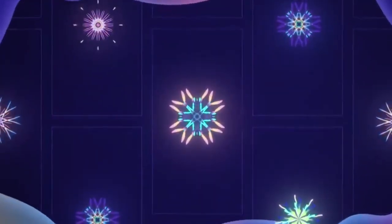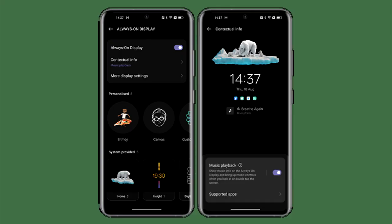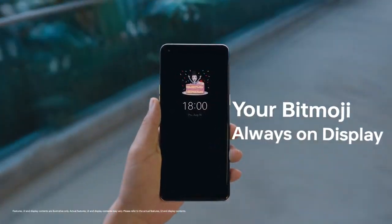Talking about ColorOS 13, Oppo added a lot of new features and visual changes to it. There is a new always-on display where you can add contextual info like a Spotify widget for now-playing, get live updates on your food delivery or taxi rides, and you can also add Bitmoji in the always-on display.